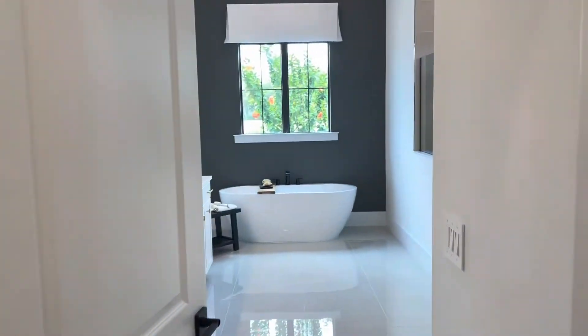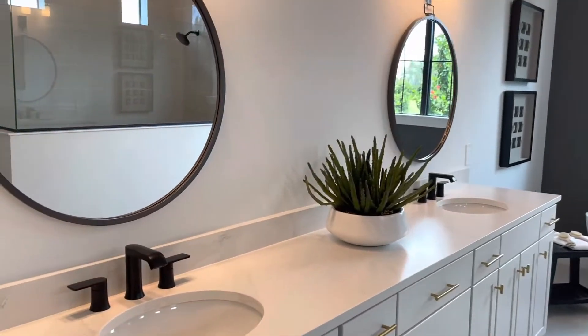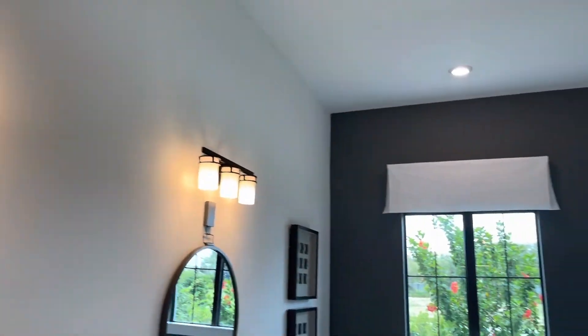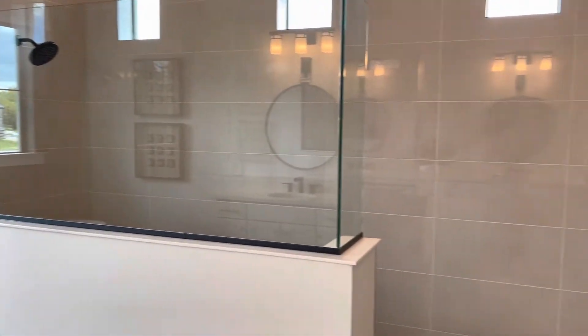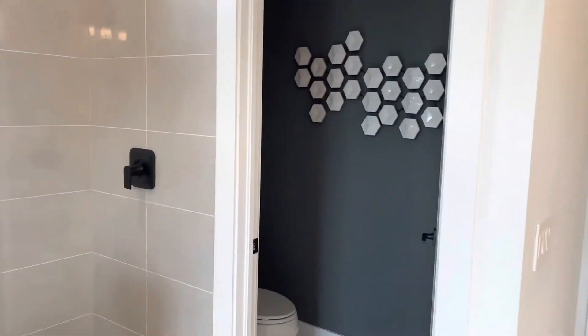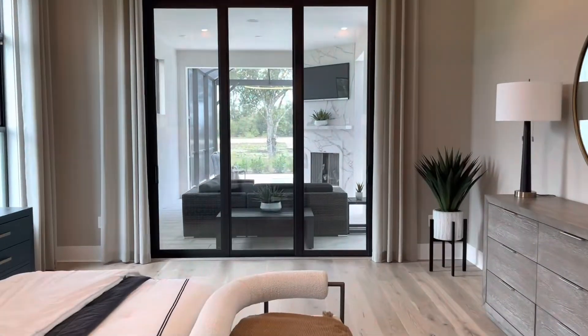Further on down the hall, you'll enter the master bathroom where you have your dual sinks. I'm loving the ceiling height on this first floor. Even though it is a two-story home, it is so open and airy because of the extra tall ceilings on the first level.